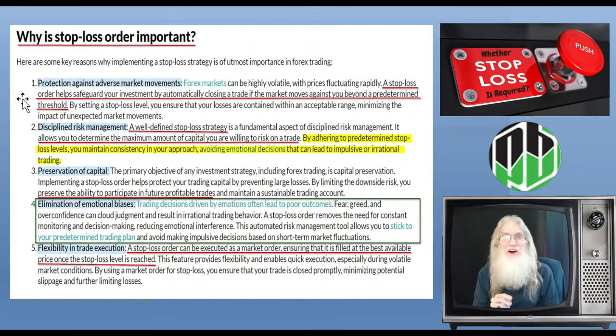Just so nobody's confused: a stop loss order does not protect you from losing a trade. I wish it did. It protects you from losing too much money in a trade that's gone bad.